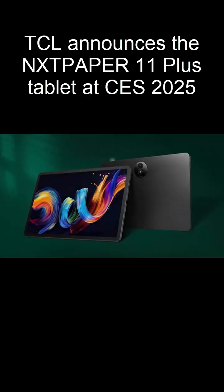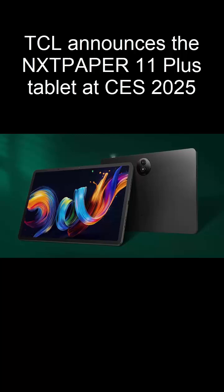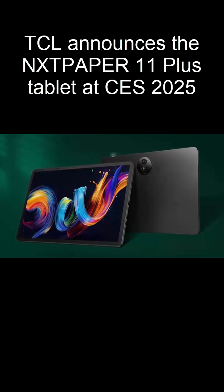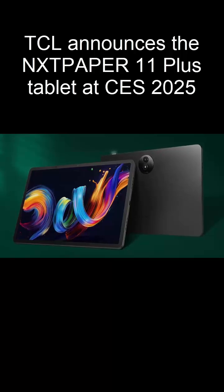The NXT Paper 4.0 display takes clarity and sharpness to the next level with its advanced nanomatrix lithography technology. Color accuracy is unparalleled, achieving a delta-e rating of just one, making color differences practically invisible to the human eye.